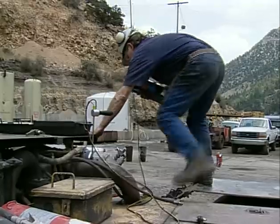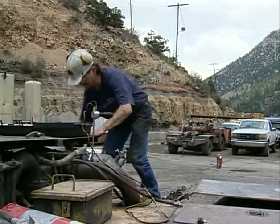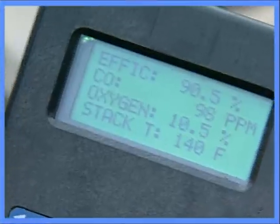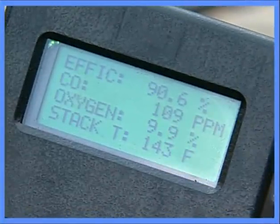We didn't know what good was. Our fleet average at that time — the first week of testing in 1997 — was 1,597 parts per million CO and 997 NOx.